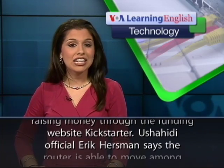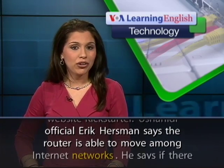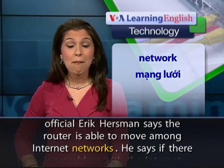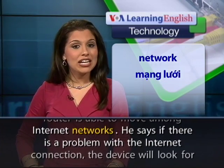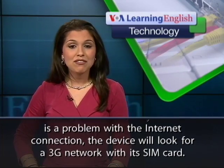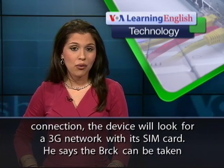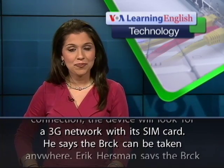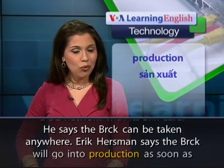Ushahidi official Eric Hurstman says the router is able to move among Internet networks. He says if there is a problem with the Internet connection, the device will look for a 3G network with its SIM card. He says the Brick can be taken anywhere.